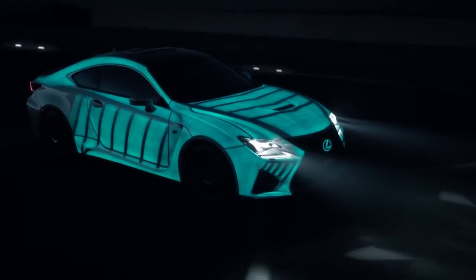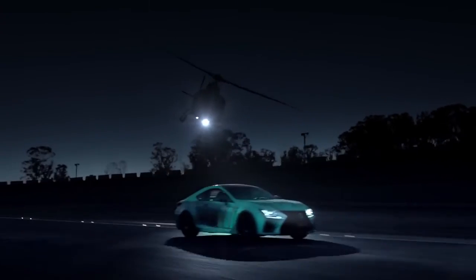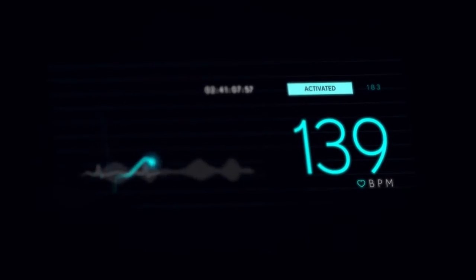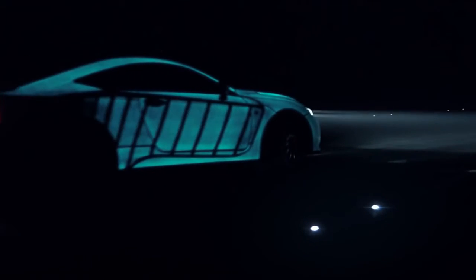This project measured the output of both the car and the driver, and showed the world just how thrilling it is to drive a Lexus RCF. Beat by beat by beat.